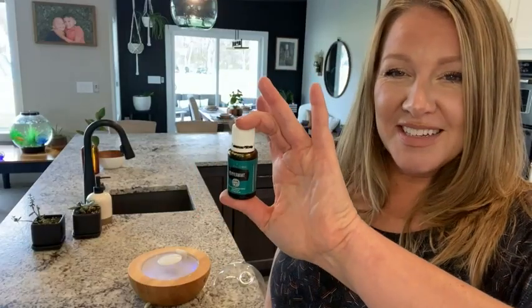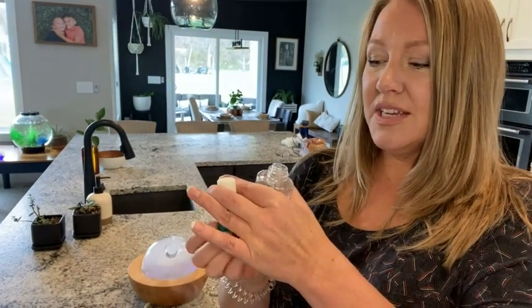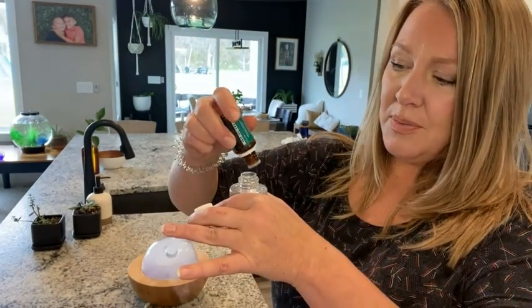I like to get the giant one, the 15 ml, because I will go through it. You can use a little bit on your tongue for a bellyache, or put it in your palms for the same thing.